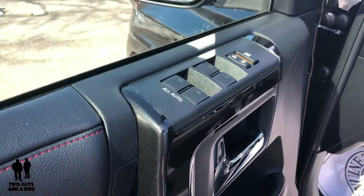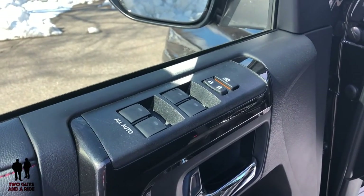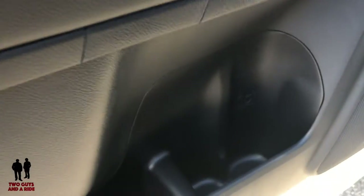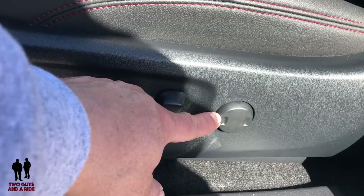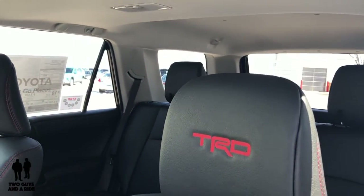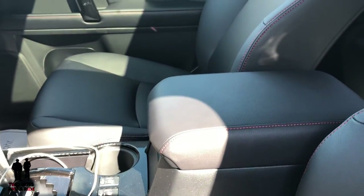On the inside of the 2019 Toyota 4Runner TRD Pro, starting with the doors, you've got automatic up-and-down window controls for all four windows and a little storage pocket. Down below there are a couple of cup holders and a bit more storage. The driver's seat has eight-way power plus two-position lumbar. The passenger seat has four-way power. These are nice leatherette seats with lovely red stitching that carries over into the center console.